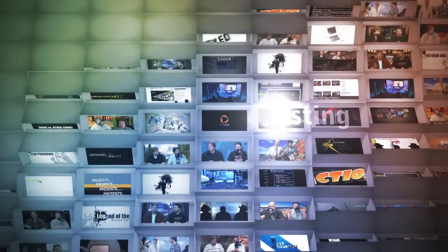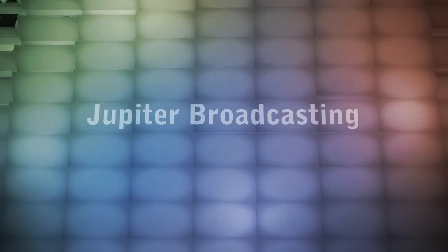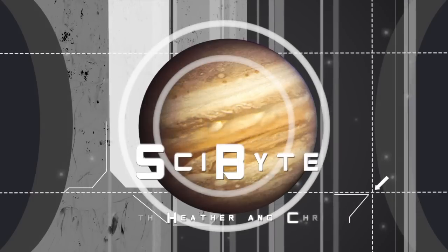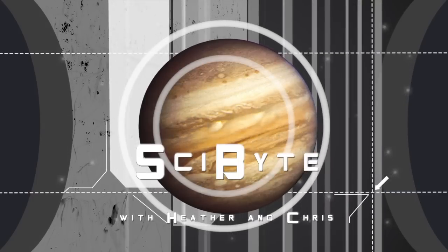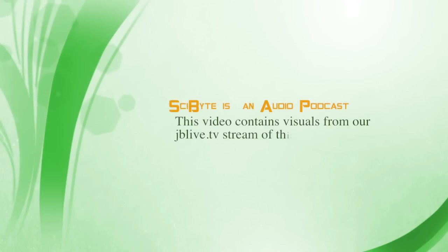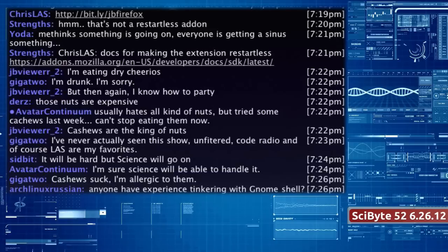This is SciByte for June 26, 2012. Hi everyone, and welcome to SciByte. This is episode 52 of Jupiter Broadcasting's weekly science podcast. We recorded this episode live on June 26, 2012. My name is Chris, and joining us, like every week, is our host, Heather. Hey there, Heather.